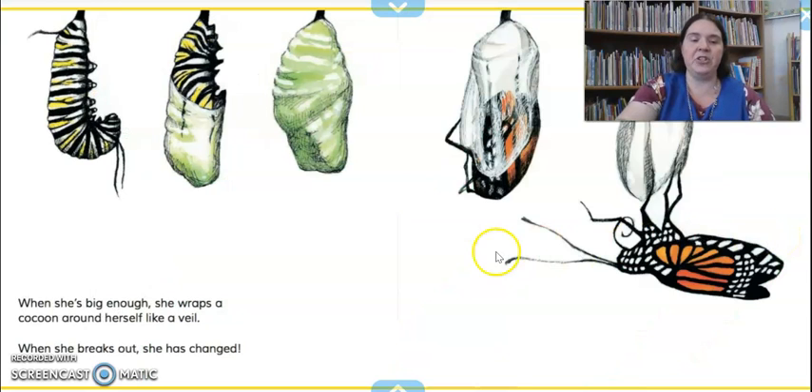When she's big enough, she wraps a cocoon around herself like a veil. When she breaks out, she has changed. Once the caterpillar has eaten enough food and gotten as big as they can, they climb up to the top of the milkweed leaf and hang like the letter J. Then they start to make their chrysalis or cocoon, and when it's complete, they stay in there for almost two weeks before they come out as a butterfly.